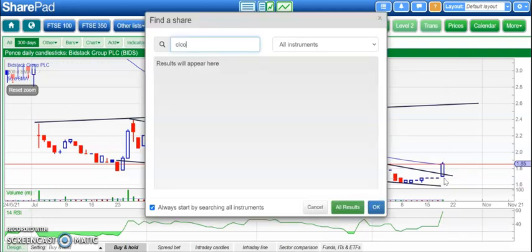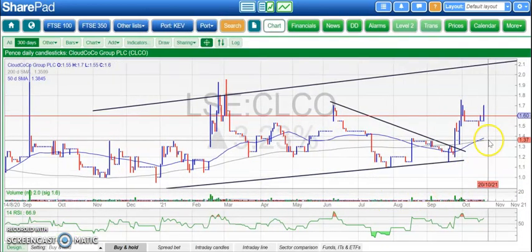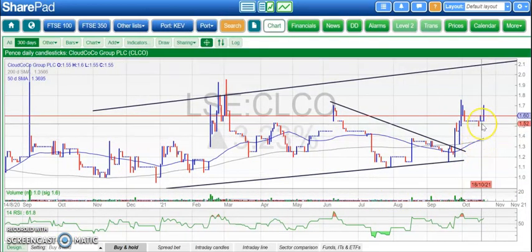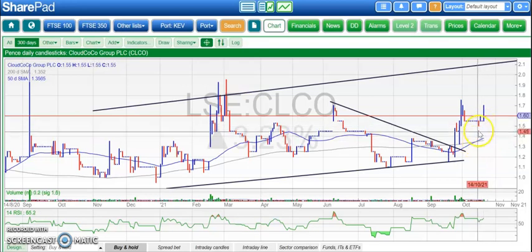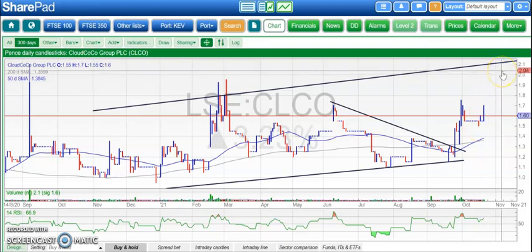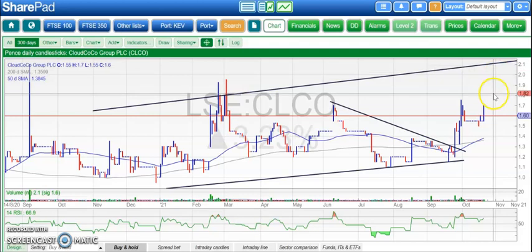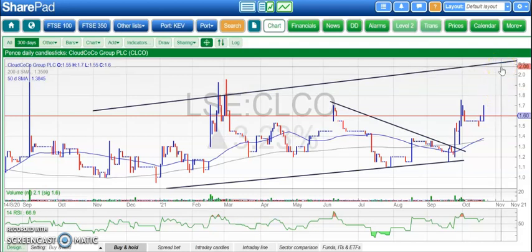On to Cloud Cocoa, which apart from the slightly amusing name is also in recovery mode. A golden cross to start the week for the shares between the 50- and 200-day moving averages. At about 1.5, looking for 2.1 at the top of the rising trend channel from back in November. That upside target could be hit perhaps as soon as the end of next month.